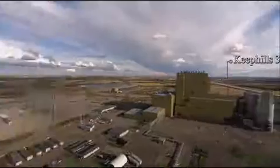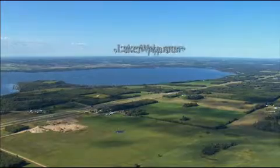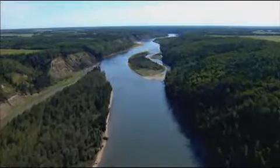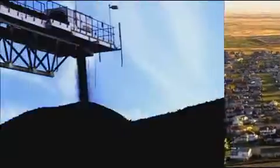Peep Hills 3, Canada's most advanced coal-fired power facility. Located just west of Edmonton, near Lake Wabaman, TransAlta's state-of-the-art power plant is one of the country's most environmentally responsible, producing enough electricity to serve over 500,000 Alberta homes — all from coal.